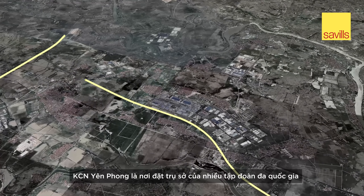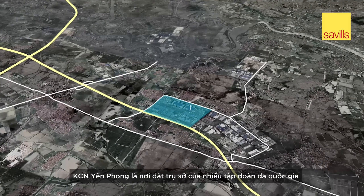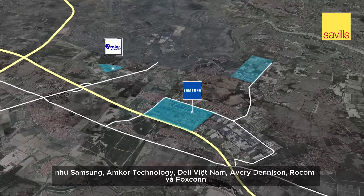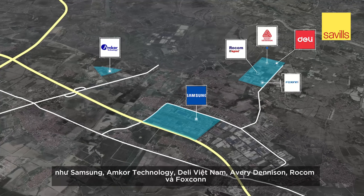Yen Phong Industrial Park is home to several multinational corporations, including Samsung, Amcor Technology, Delhi Vietnam, Avery Dennison, Rocom, and Foxconn.